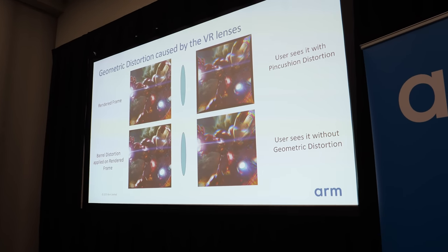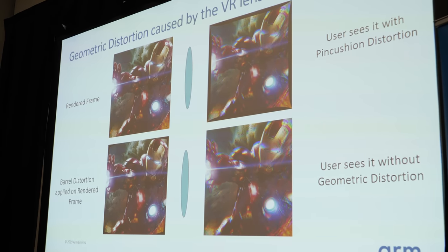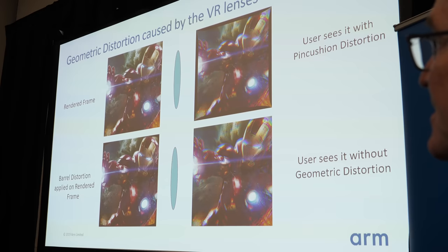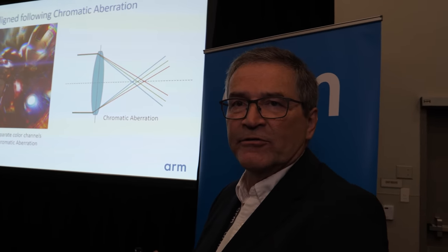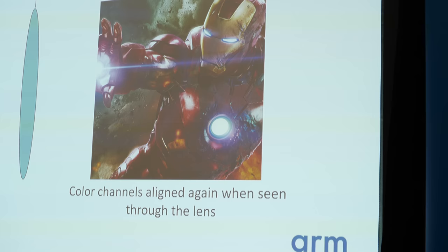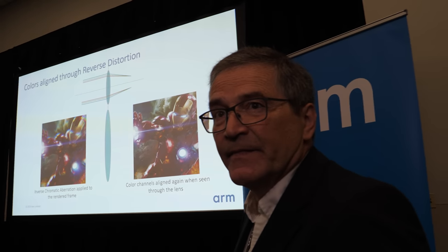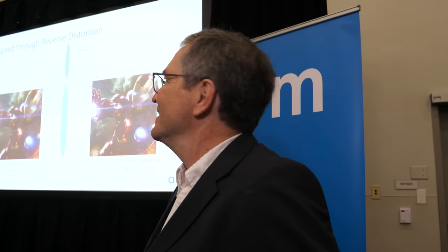The top-left frame is the one rendered by the GPU and the bottom-right frame is after distortion correction, but it's still a bit fuzzy — and the reason is chromatic aberration. As the different color channels pass through the lens they have different refractive indices and so they refract differently. Each color has a different wavelength, which is what creates chromatic aberration in every lens. We apply the inverse of this before passing through the lens, and every lens will always need that offset.